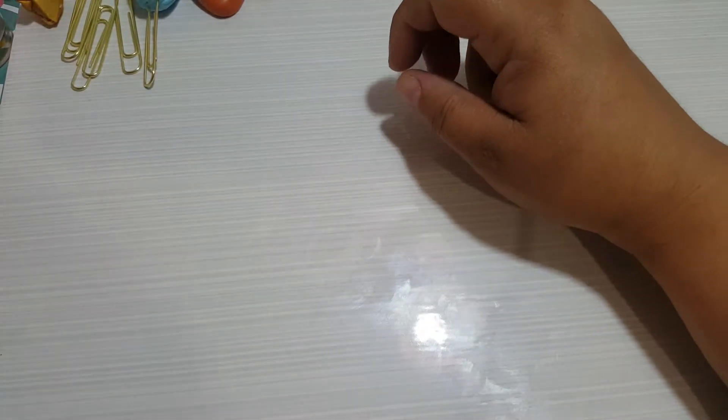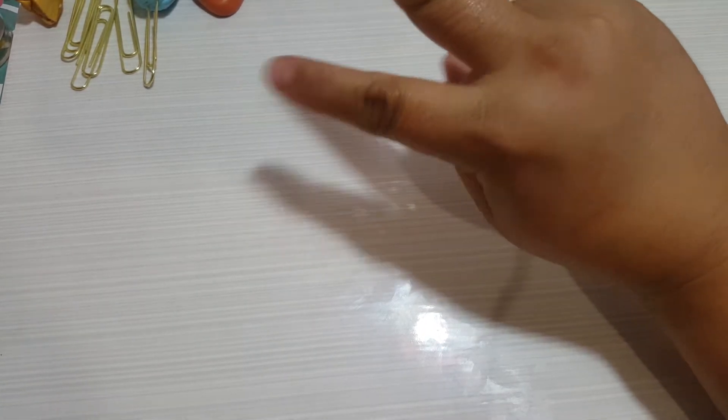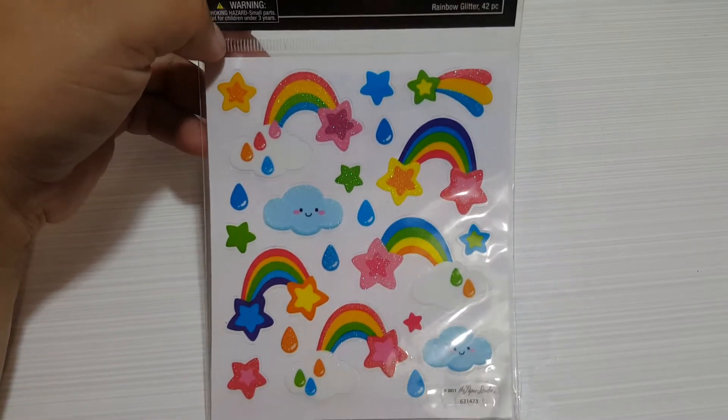Hi YouTube! I want to share with you guys a haul that I did at Hobby Lobby. I went shopping two different days because Purpose Studio is 50% off this weekend and I wanted to take advantage of a few new items they have.